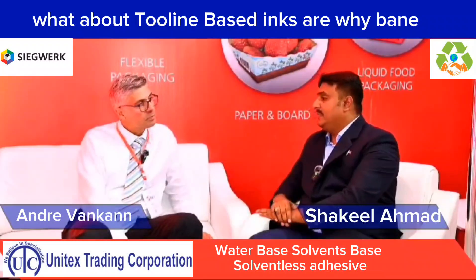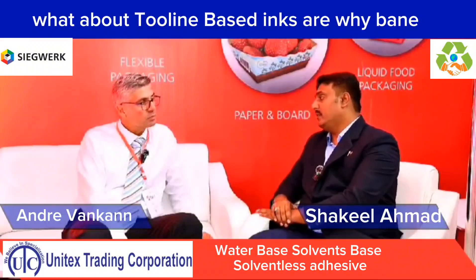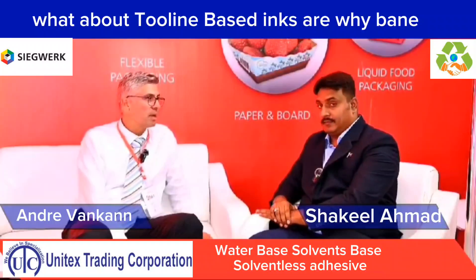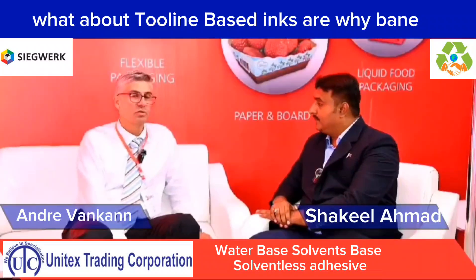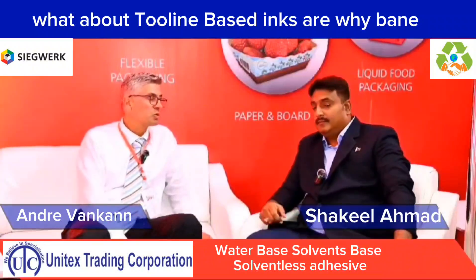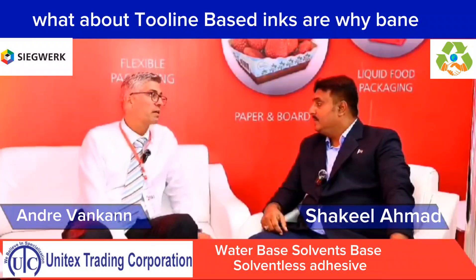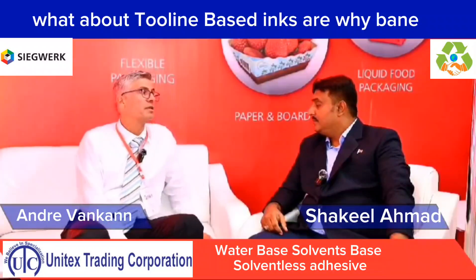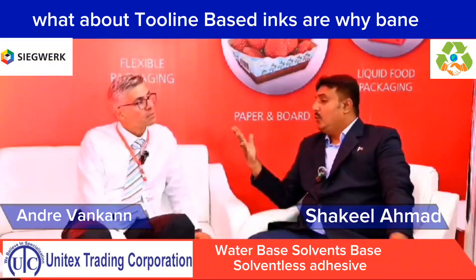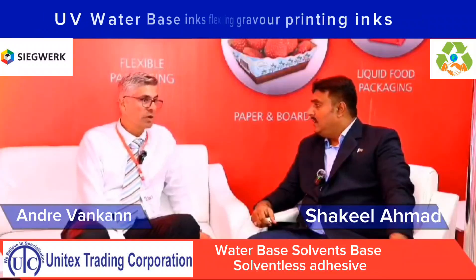What about Ziegwerk — do they provide only inks, or also pigments as a solution? No, we are not just selling inks. We sell solutions to the market and to customers to fulfil their requirements. Besides inks, we produce primers, lacquers, coatings, haptic products, special effect inks — depending on what is needed on the packaging structure. We also produce UV inks and water-based inks, including digital.